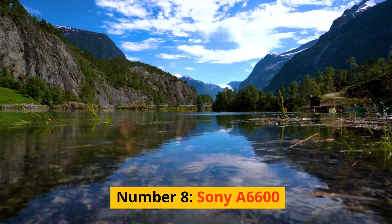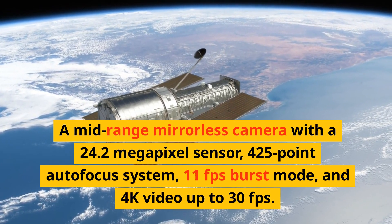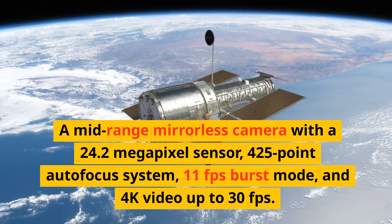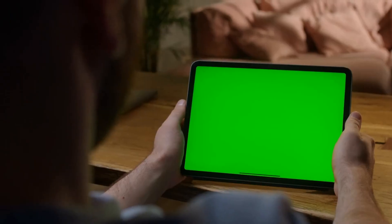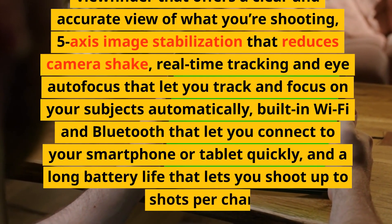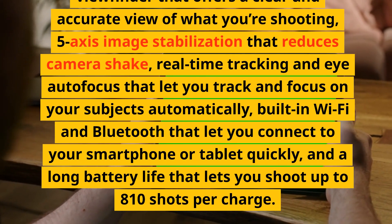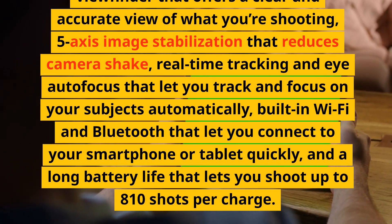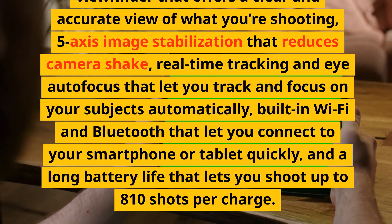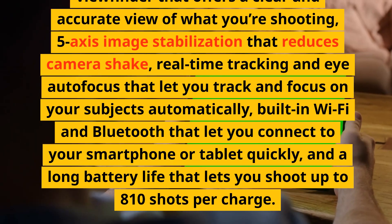Number 8: Sony A6600. A mid-range mirrorless camera with a 24.2-megapixel sensor, 425-point autofocus system, 11fps burst mode, and 4K video up to 30fps. It has a tilting touchscreen, an electronic viewfinder, 5-axis image stabilization, real-time tracking and eye autofocus, built-in Wi-Fi and Bluetooth, and a long battery life of up to 810 shots per charge.